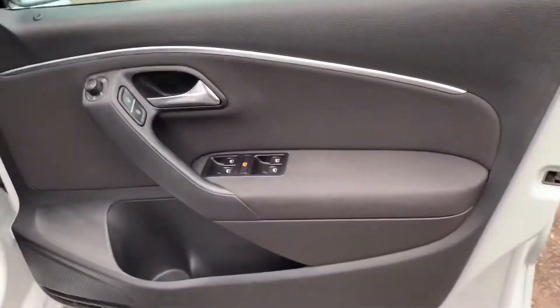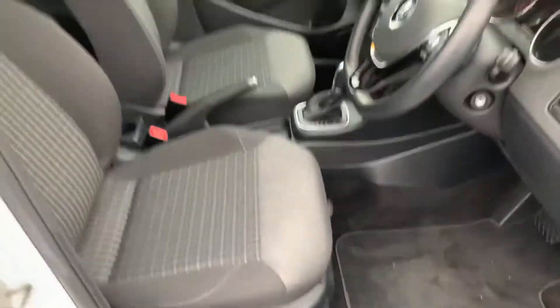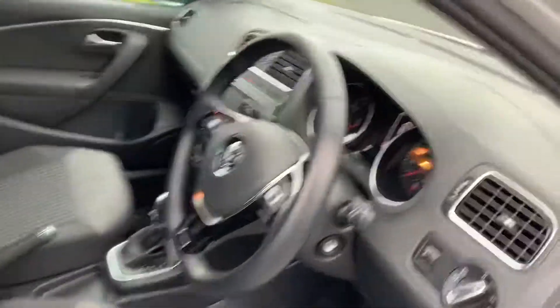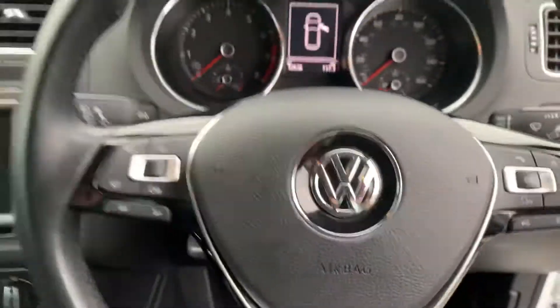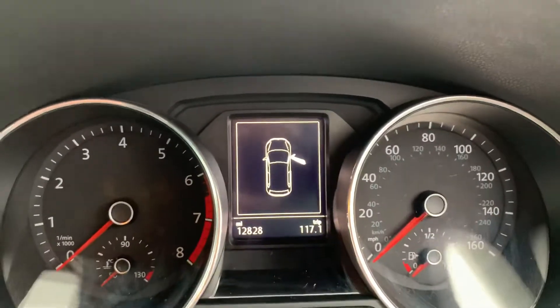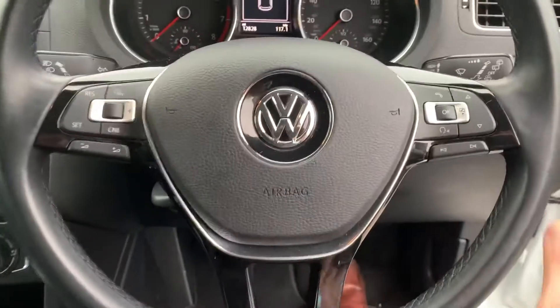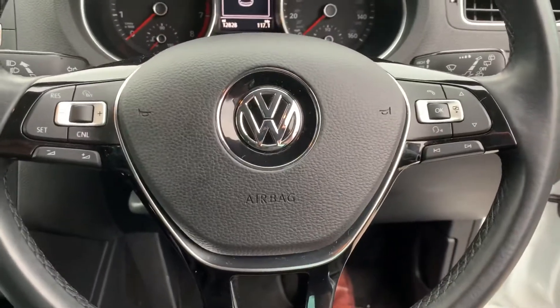It's got electric windows, and you can see the electric folding mirrors. It's got automatic lights and automatic wipers, which is another extra. You've got cruise control — and there's your mileage: 12,828.